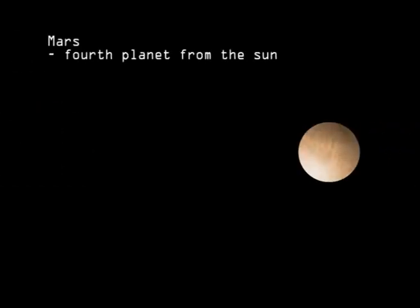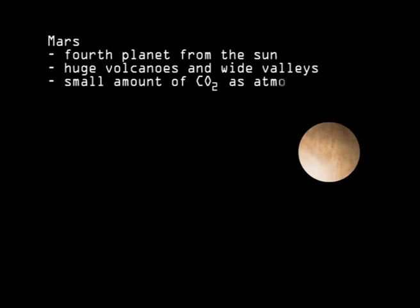Mars is the fourth planet from the Sun. It has huge inactive volcanoes and wide rift valleys, but just a small amount of carbon dioxide as an atmosphere.